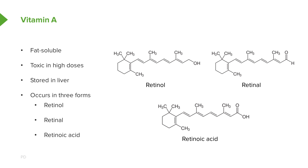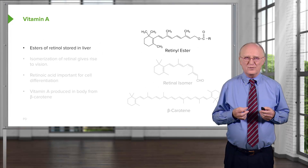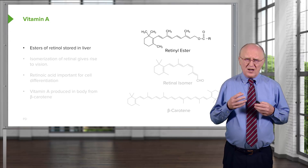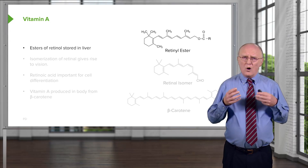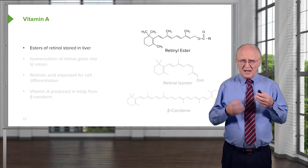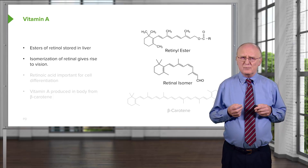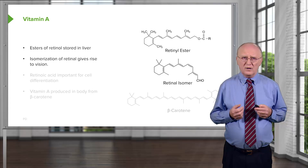These three different molecules have three very different functions within our body. Retinol is the storage form of vitamin A; to store vitamin A, retinol is esterified to a fatty acid. Vitamin A comes in a variety of isomeric forms, and the form shown for retinol is known as the all-trans form — that is, all of the double bonds are in the trans configuration. Those double bonds can isomerize in the presence of light, meaning light can physically change their structure. The isomerization of retinol gives rise to vision. One of those isomers is the 11-cis retinal isomer, and it's this isomer that is stored within our eyes.